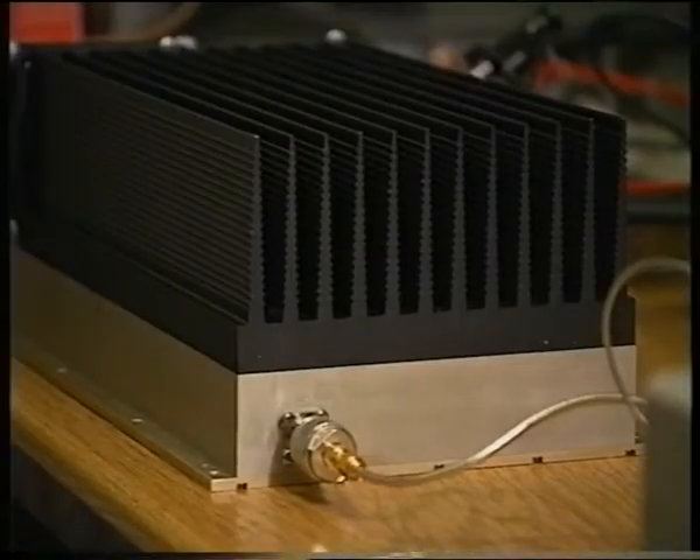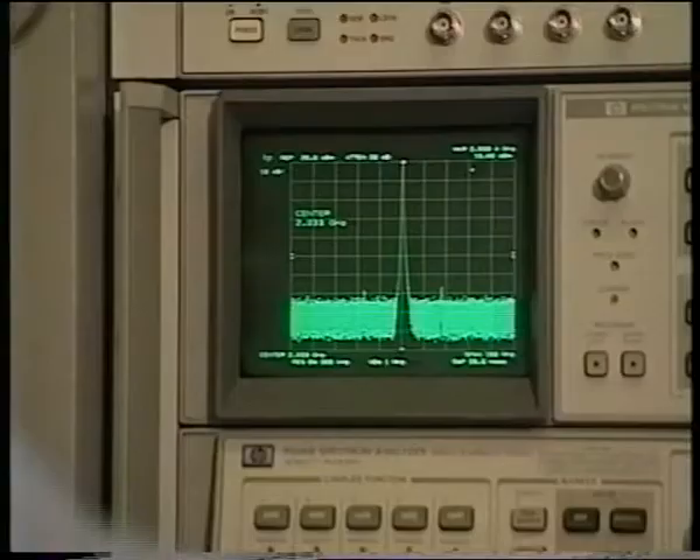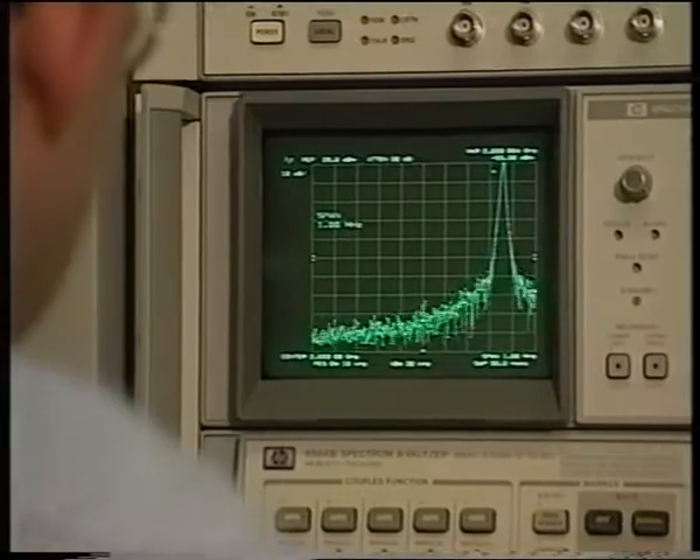All RF units on the satellite and in the ground station have been tested at the Swedish Space Corporation, from unit level up to integrated end-to-end tests. Here the output spectrum of the uplink transmitter is checked.